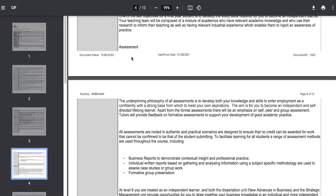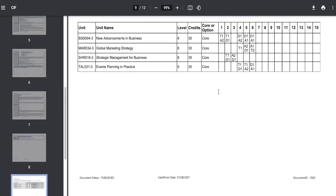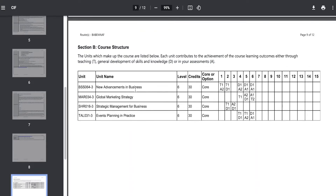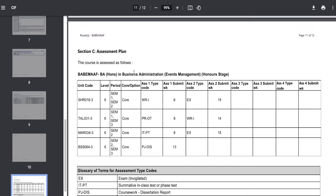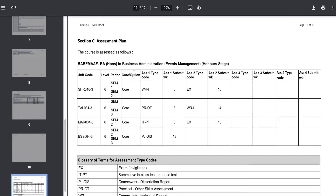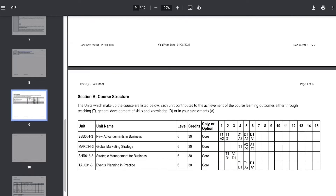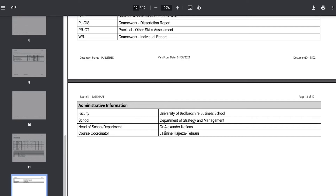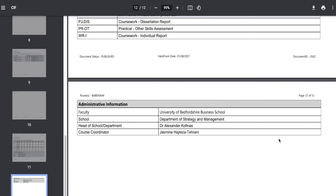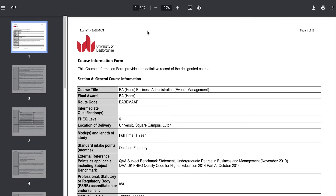Scrolling down, you can take a look at the learning support and the course structure, including the unit names that you would be taught within this course. You will also see the assessment plan so you can already begin preparation for your university courses. You can also see which units are core or optional — all four of the listed units here are core subjects, and you have the option to choose certain subjects in certain courses as well. Administrative information is provided, including the current head and course coordinator, helping you plan your enrolment.